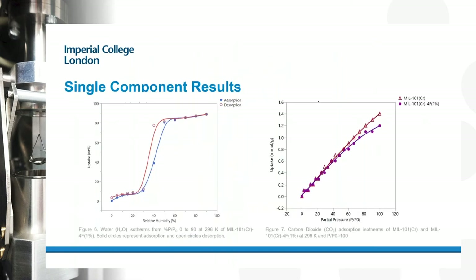From these experiments we can construct isotherms. On the left, the single-component water adsorption isotherm for MIL-101 at 25°C from 0 to 90% RH shows some hysteresis, implying a little mesoporosity. On the right, CO2 adsorption isotherms for two MIL-101 variants at 298 K up to 100% ppN show that the initial MIL-101 has slightly higher uptake compared to the modified material. The DVS technique allows measurement of both water vapor and CO2 adsorption at ambient temperature and pressure.